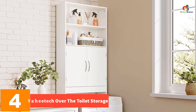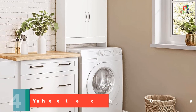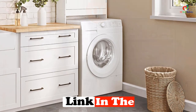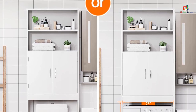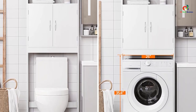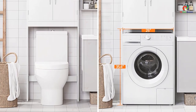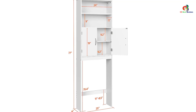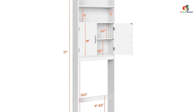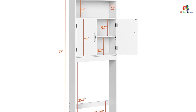At number four, we have the Yahitec over the toilet storage. This space-saving storage cabinet is perfect for adding extra storage to your bathroom, featuring a unique design made with high-quality engineered boards for durability and sturdiness. The freestanding design maximizes vertical space, and the open shelf and enclosed cabinet provide ample storage for towels, cleaning supplies, and other necessities. The adjustable support bar allows the rack to fit over most standard toilets or washing machines. Made of waterproof and moisture-proof material, it is also easy to clean.